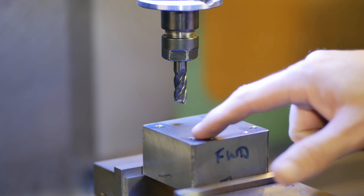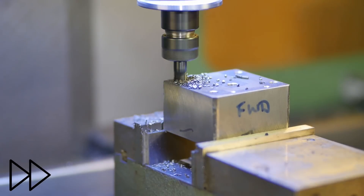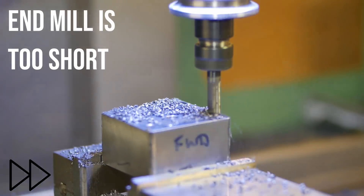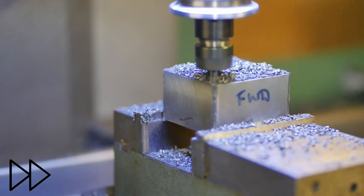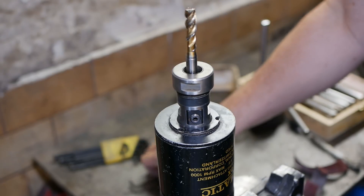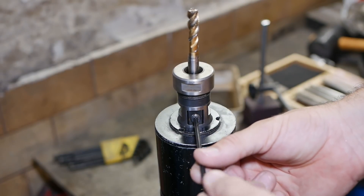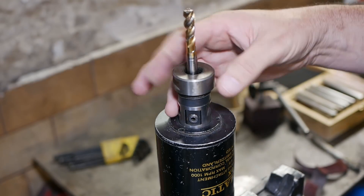Next up we're going to counterbore those four holes for their screw heads. Then we need to tap the M10 hole in the middle, so let's use the Tapmatic. These use really cool rubber flex collets, plus they also have an extra little drive bit at the back which clamps down on the square of the tap to make sure it drives properly.